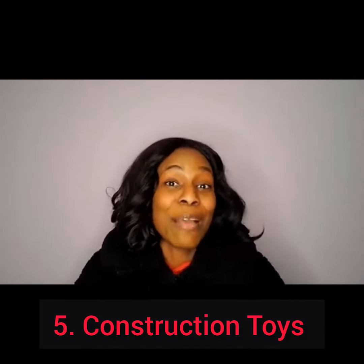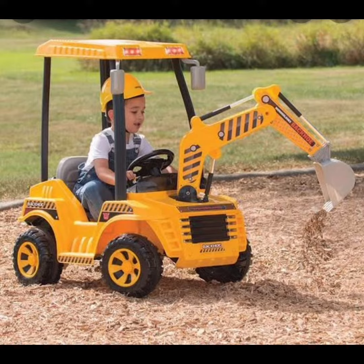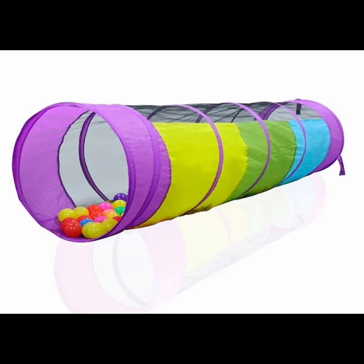We moved on to the construction toys, where we looked at different types of construction toys like the ones that are battery operated — like the cars, the trains, the helicopter. And then we moved on to play tents and tunnels. We saw how these can be used both indoors and outdoors.